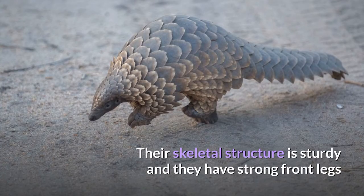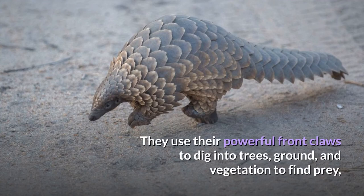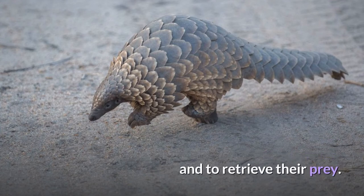Their skeletal structure is sturdy and they have strong front legs that are useful for tearing into termite mounds. They use their powerful front claws to dig into trees, ground, and vegetation to find prey, then proceed to use their long tongues to probe inside the insect tunnels and to retrieve their prey.